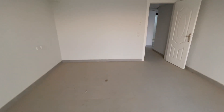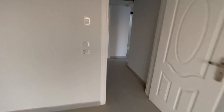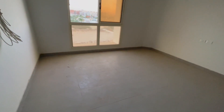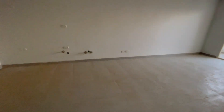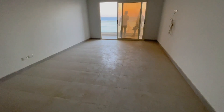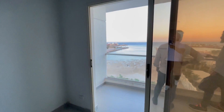Das Zimmer hier hat circa 4 mal 3,50 Meter. Das andere Zimmer hat 4 mal 5 Meter. Und das Wohnzimmer hat circa 7 mal 4,50 Meter. Das sind so die Ausmaße, so die Dimensionen der Wohnung. Da vorne rechts geht es zur Küche hin. So viel von dieser Wohnung.